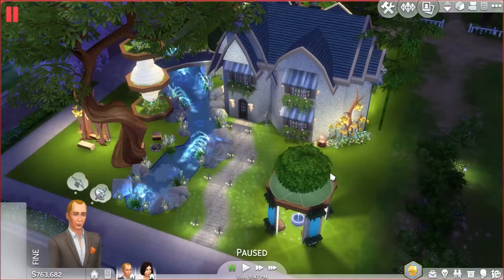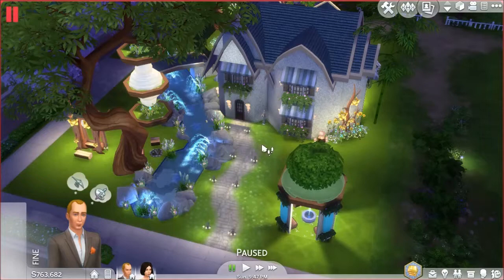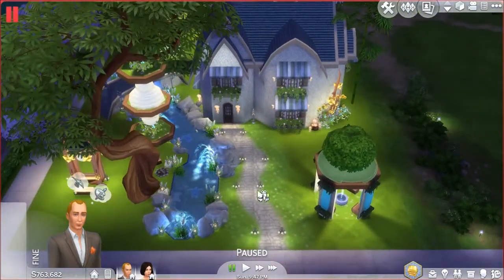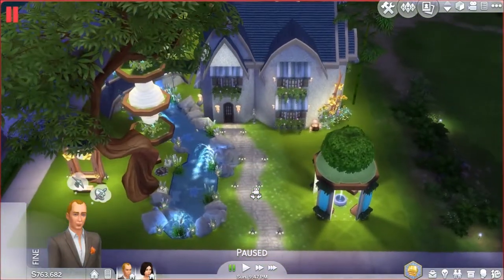This lot is a 40 by 30. It has two bedrooms and two bathrooms, and it requires you to have the Outdoor Retreat game pack. If you don't have it, a lot of things will be missing and replaced with base game stuff, so it will not look like this at all. The tree and these lighting pieces are part of Outdoor Retreat, so make sure you have the pack if you want it to look exactly like this.